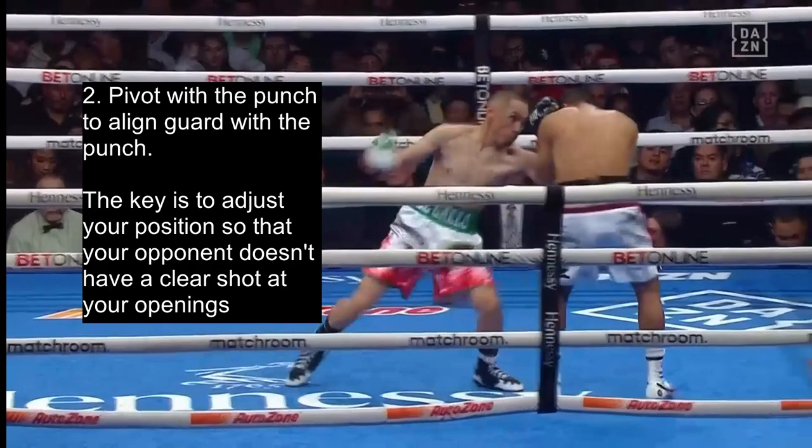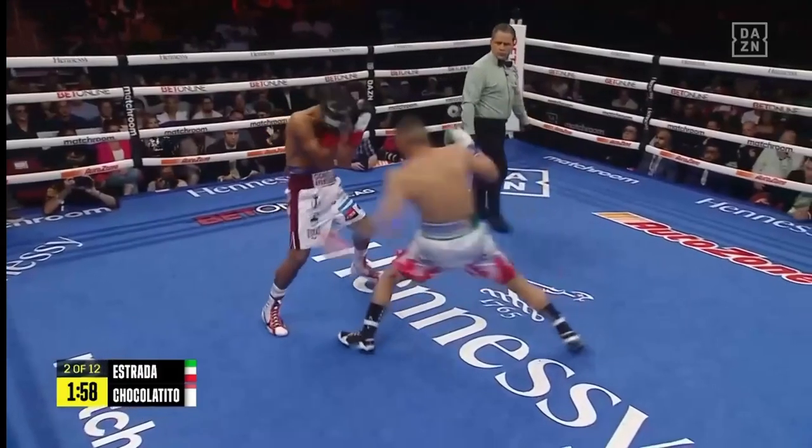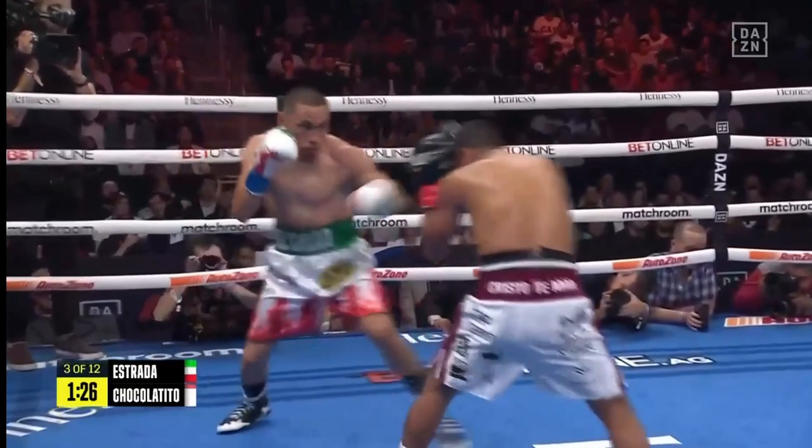This is what makes elite boxers like Chocolatito have success with the high guard defense despite its aforementioned opening around the flanks. The key is to adjust your position so that your opponent doesn't have a clear shot at that opening — but then Estrada just exploits the other side. Likewise, some of the cleanest punches Estrada landed in the fight were, without coincidence, looping punches around the guard.